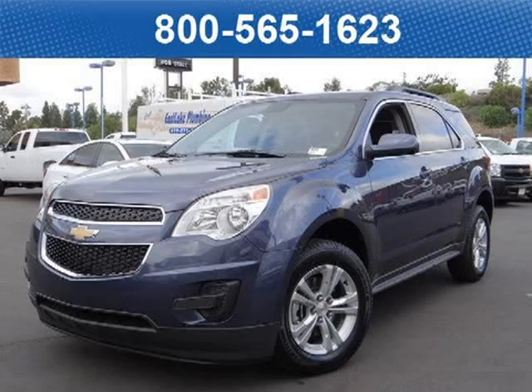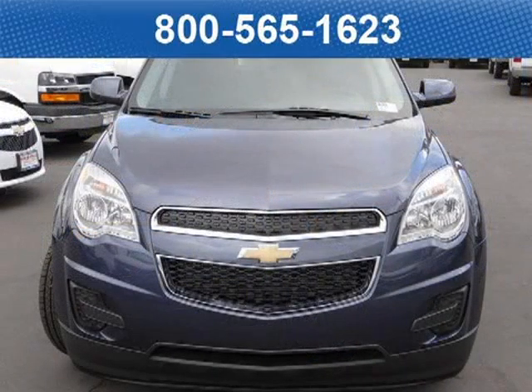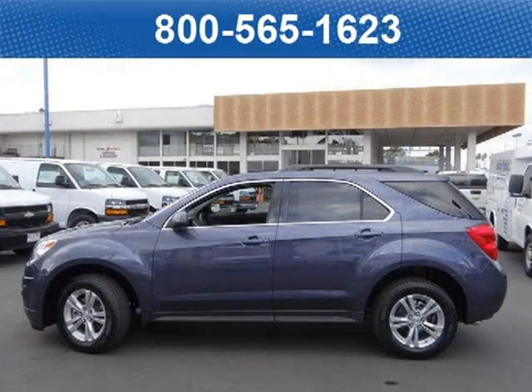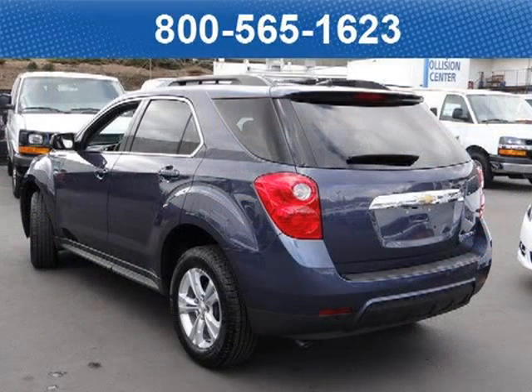This 2013 Chevrolet Equinox SUV is located at Bobstall Chevrolet in San Diego, California, and comes with our exclusive lowest price guarantee and has zero miles on it. This SUV has a beautiful Atlantis blue metallic exterior paint color, which is complemented by a jet black premium cloth interior color.